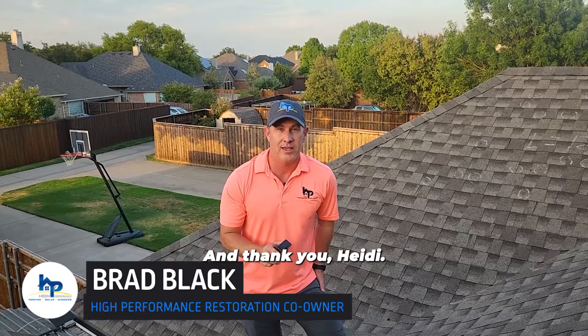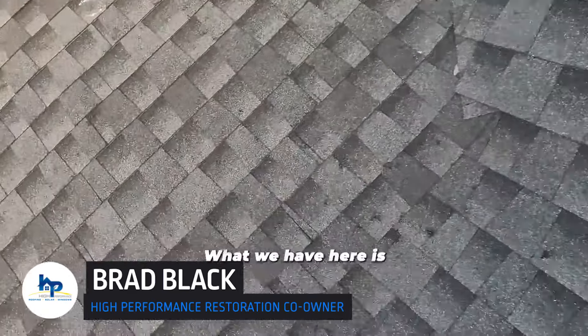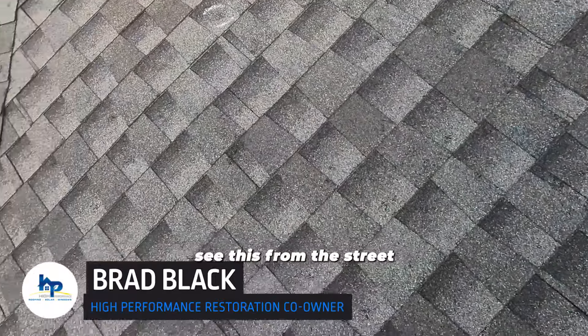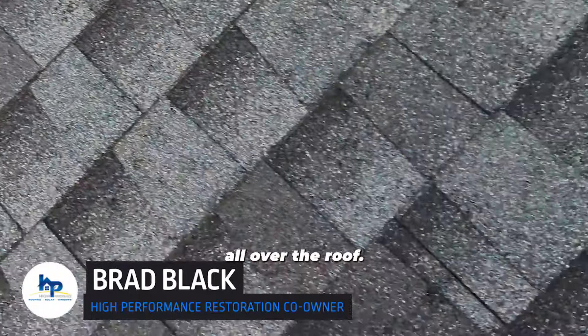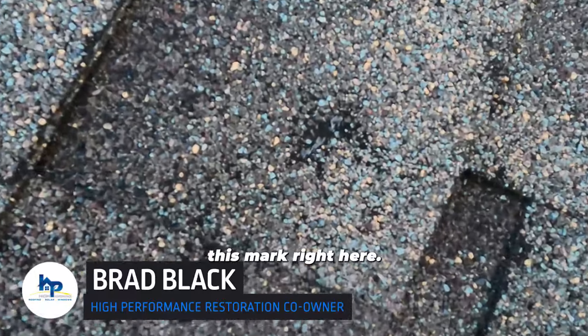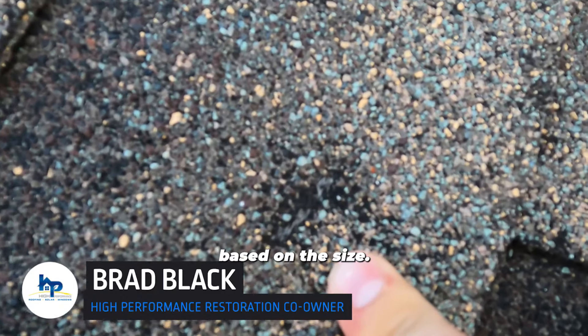Hi, this is Brad with High Performance — thank you, Heidi. Now let's take a look at this roof. What we have here is the left side of the roof. You couldn't see this from the street or even very close, but you can see all these black marks all over the roof. Let's take a look at this mark right here.